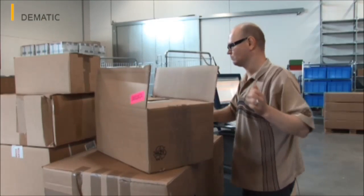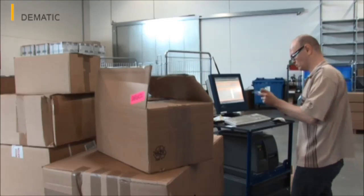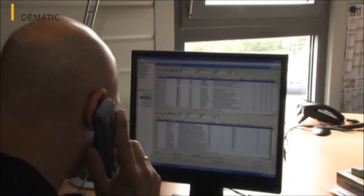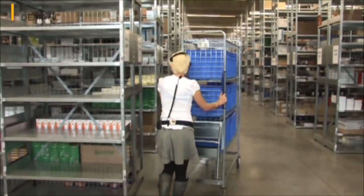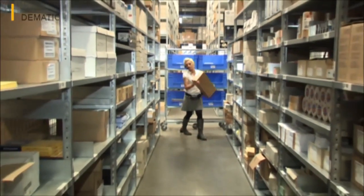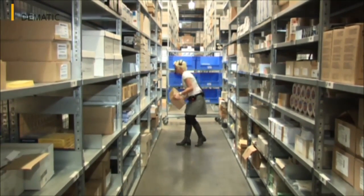Deliveries of goods at Erhard & Fischer are now recorded in DC Director and assigned to fixed storage locations or replenishment areas by the software. To enter into storage, some of the items are transported to the locations assigned by the warehouse management system using transport carts, known as PIC carts. They are then put into storage using voice control.